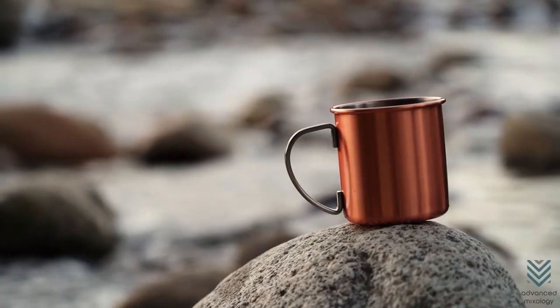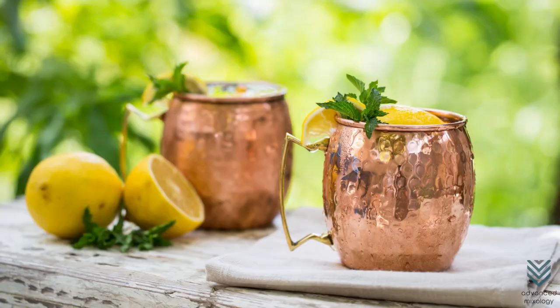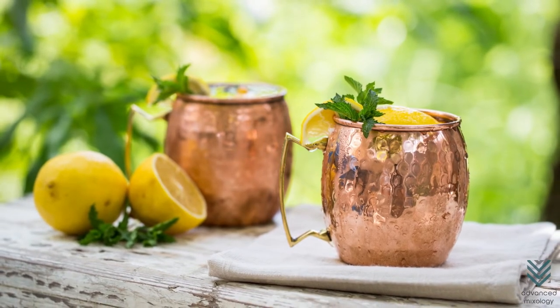Copper is very durable and will last a long time, so these would also make great gifts. Let's dive into the top 5 best copper cups.